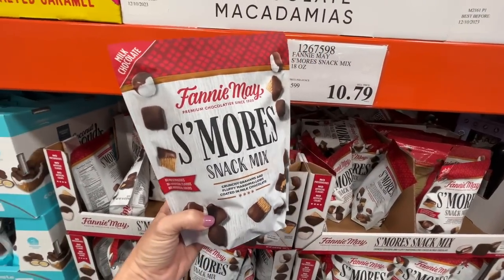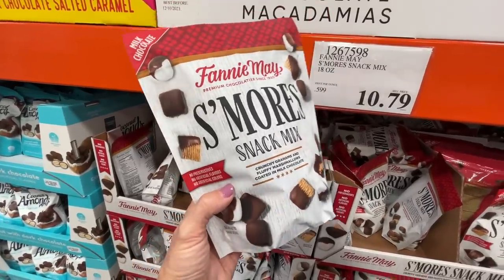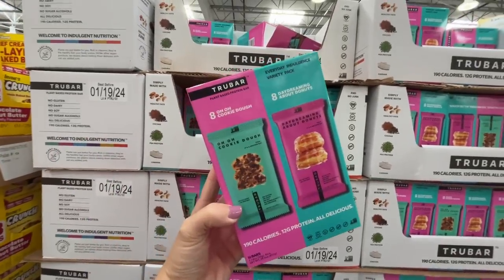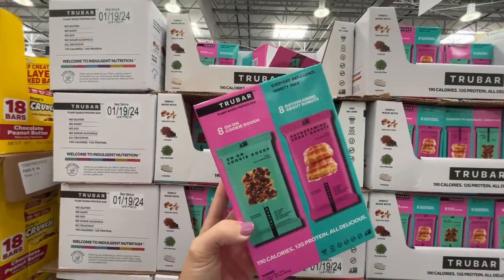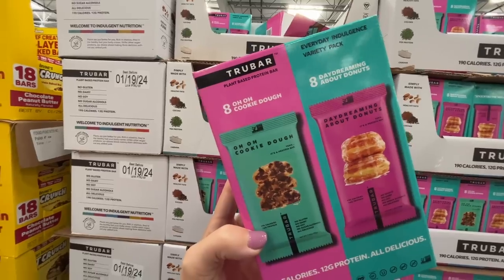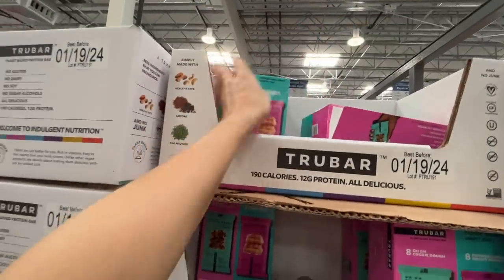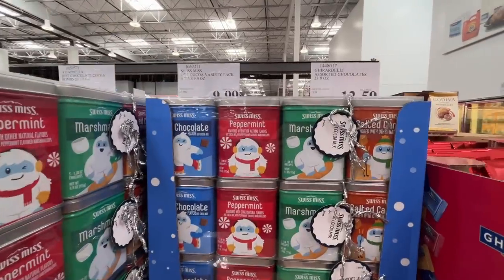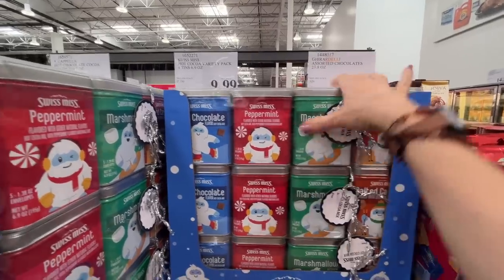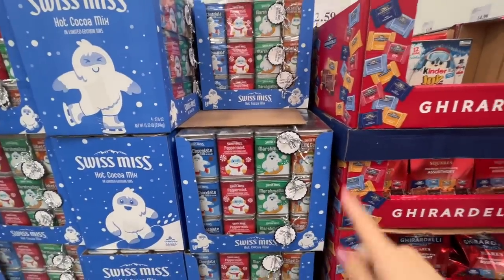I've never been a fan of s'mores until this season — s'mores snack mix with crunchy grams and fluffy marshmallows coated in milk chocolate — I could cry. These plant-based protein bars are great but pricey, almost $20 for 16 bars, in donut and cookie dough flavors. And here's a quad set of tins — $10 for four — a hefty amount, I love it but I'm not going to buy it.